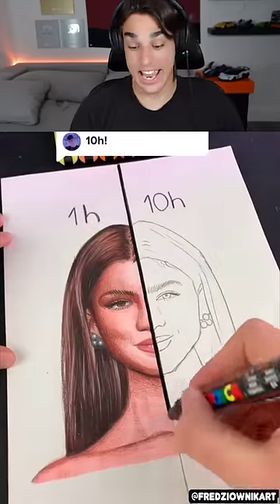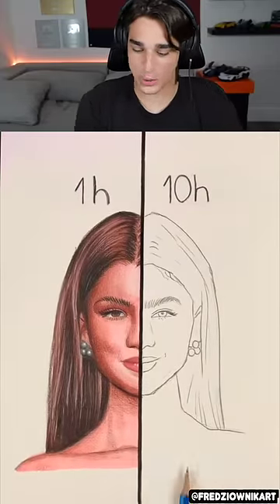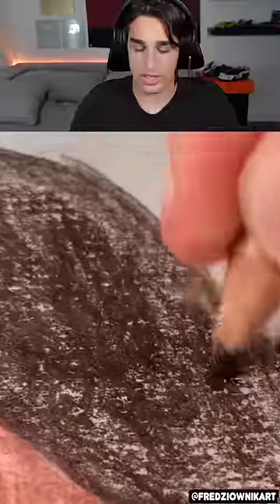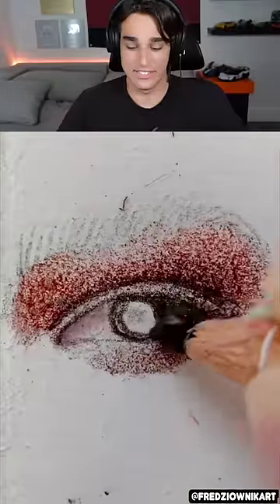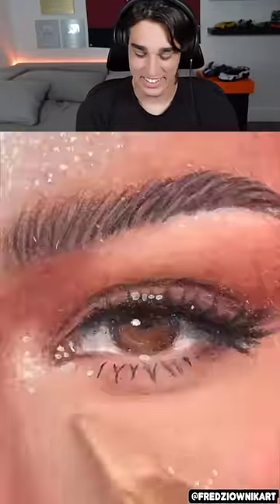One hour versus 10 hours — oh my goodness! That's crazy, they did that in one hour? I don't even care about the 10 hours, I'm more impressed about that one hour. It's kind of hard to believe — I feel like that's what I would do in 10 hours. Actually, in 10 hours I'd still have a stick figure on the paper.